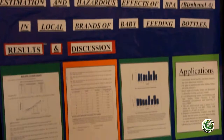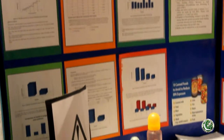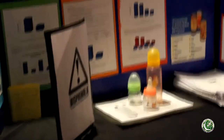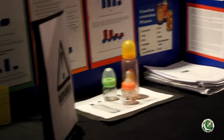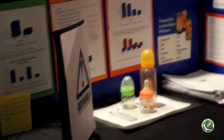BPA is basically found in polycarbonates and canned food containers, and it is leached out under certain conditions. We did many extractions and analyses, and what we found was that BPA is more easily leached in hot environments. There were three main baby feeding bottle companies in Pakistan which had the maximum amount of BPA being leached out.